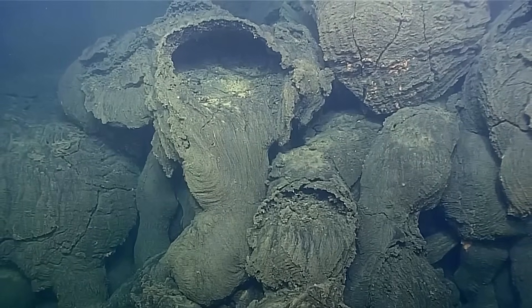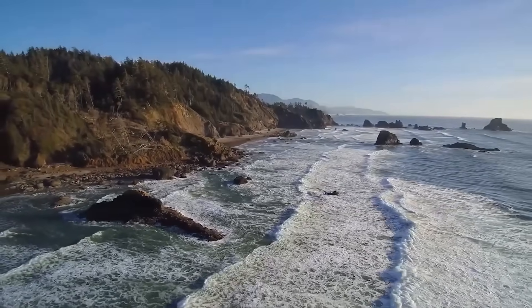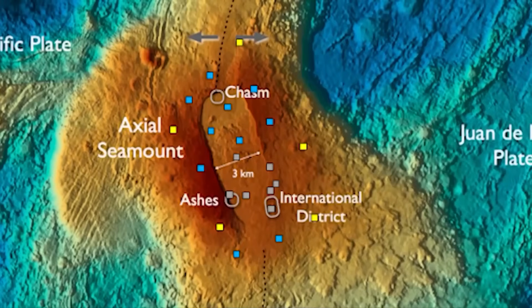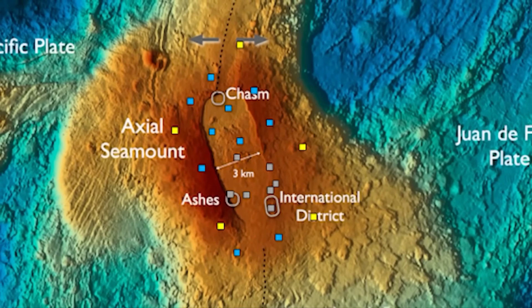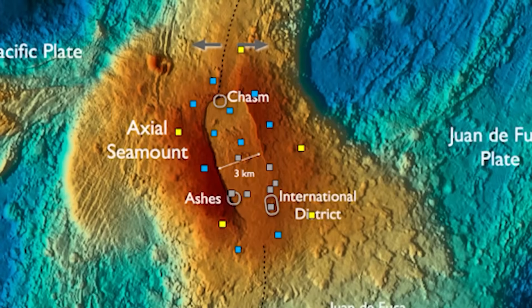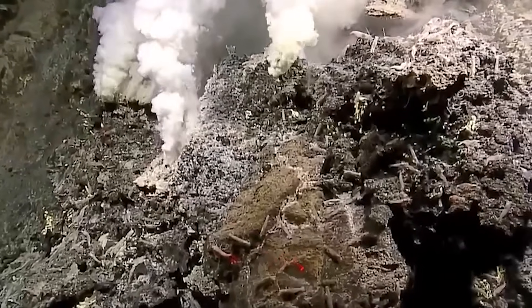Think of the volcano like a balloon: as magma refills, the ground inflates. After 2015, Axial's surface rose fast, around 2 feet per year, then slowed to roughly 8 inches per year, but it never stopped. Beneath the seafloor, roughly 800 meters down, a magma chamber pressurizes. Quakes pop when rock cracks as new melt squeezes through.